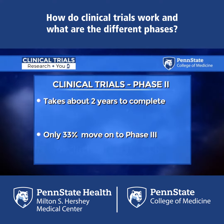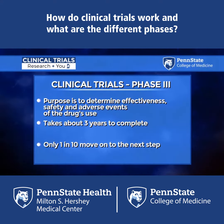Then we move to a phase three, and that's a much larger scale — hundreds to even thousands of participants. We're looking for safety and effectiveness and a lot of other data.